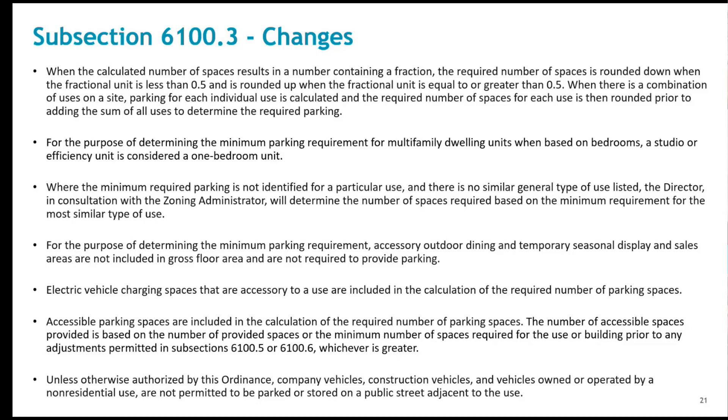The last provision in 6100.3 is the removal of company vehicle parking requirements from the use rates, which just added to the level of complication in trying to figure out how to park a particular use. This provision was added to cover for that. We don't want to encourage company vehicle parking off site — it needs to be accommodated; it's just not a part of the requirements.